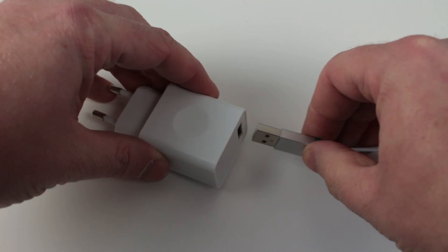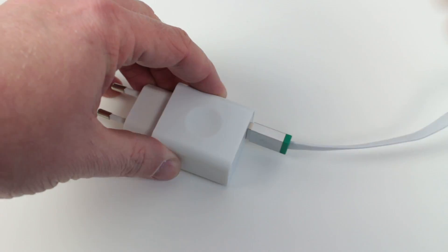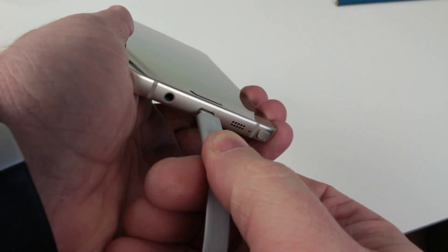Hello there, my name is Gary Sims from Android Authority. Our smartphones all use rechargeable batteries, and when the battery is depleted, we plug in the phone to recharge it. It's something that we do almost every day, sometimes without even thinking — we just plug in our phone and go do something else.